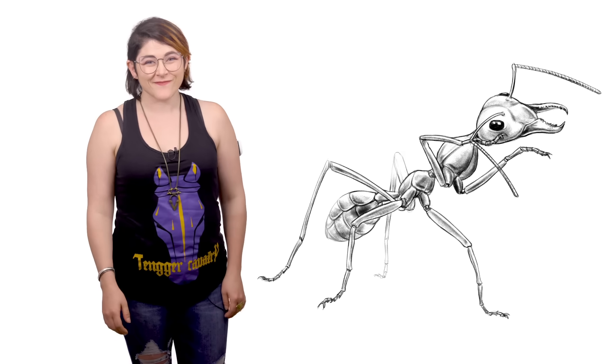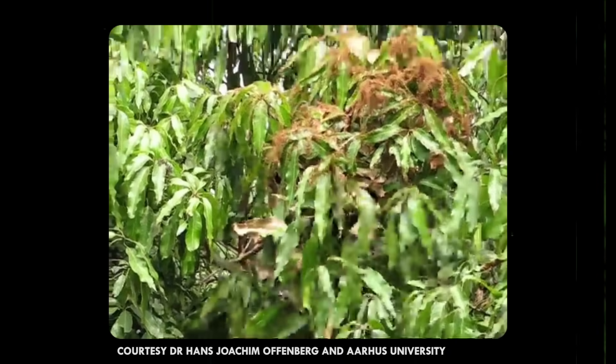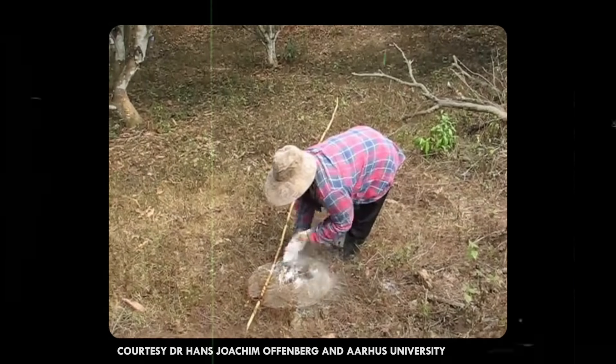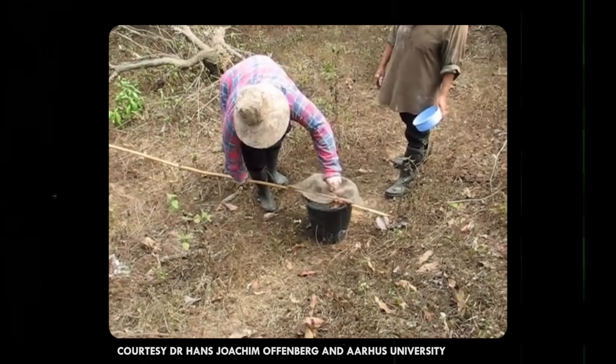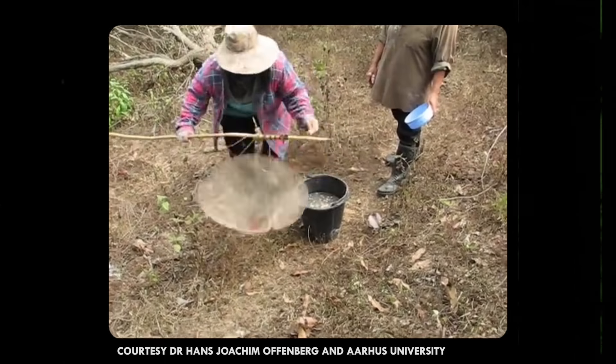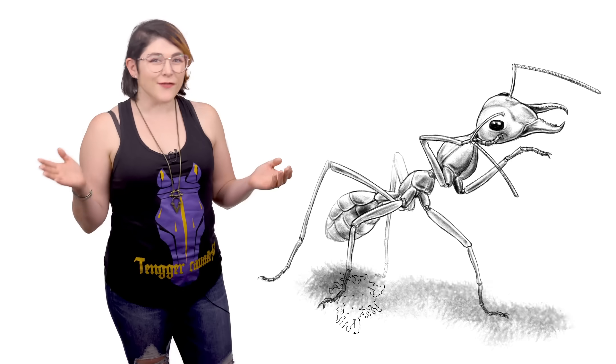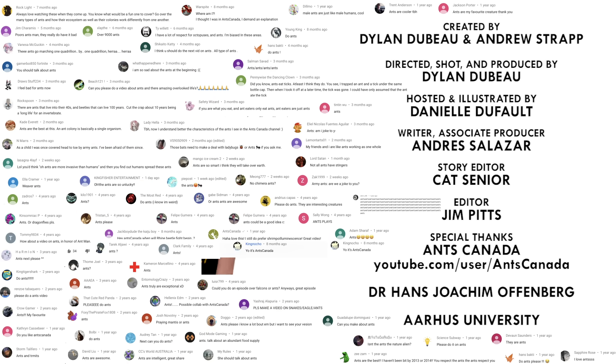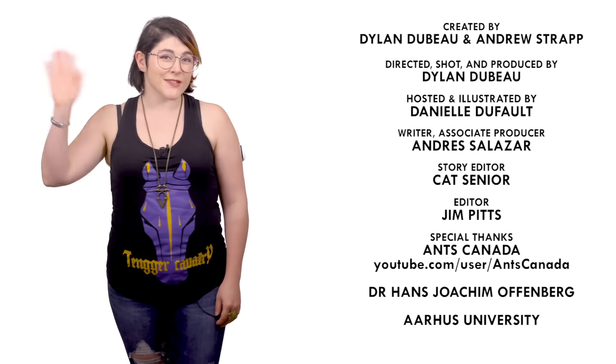Thanks, Mikey! Weaver ants are so common in Southeast Asia that they're not only used for crop protection, but also as a source of food. They're full of protein and their formic acid gives them a tangy flavor. Anyone down for a weaver ant tapenade? Let me know in the comments what animals I should talk about next, and subscribe for new episodes of Animalogic every other week. Thanks for watching!